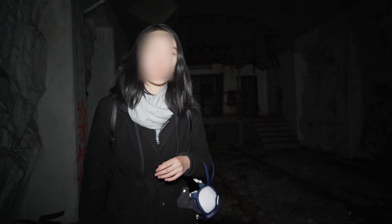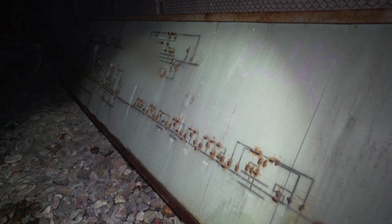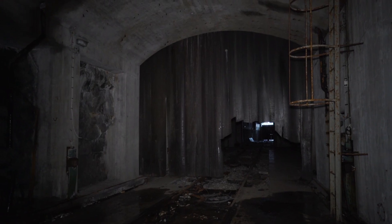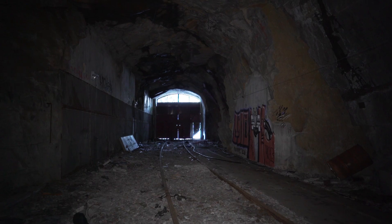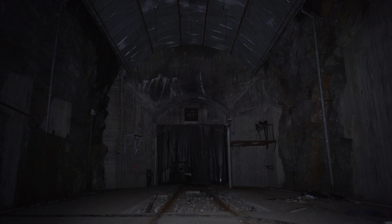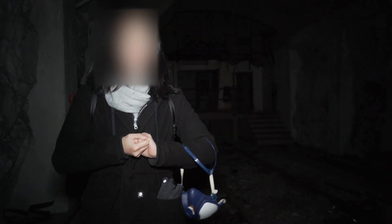Hi guys, so today we are inside a mountain that was used to transform electricity. This place originates back to post-war times — it was built in case of another world war outbreak. On the floor you can see train tracks; it was used to provide electricity to the railway around this area. It consists of three floors: we're at the bottom, there's a second one, and on the third there's ventilation. This is a super cool place, so let's see.